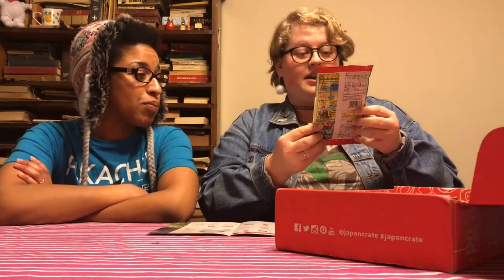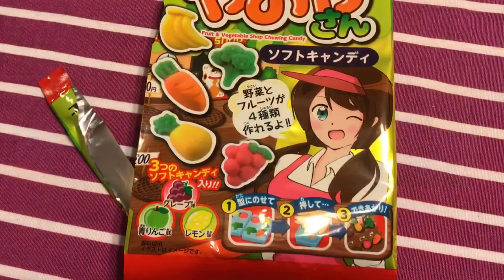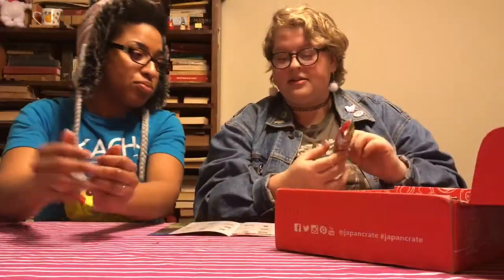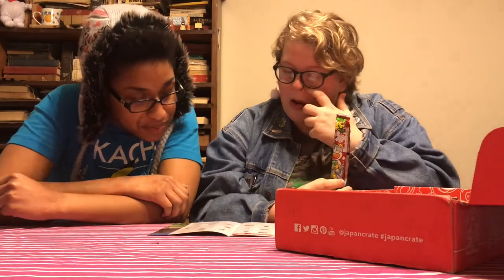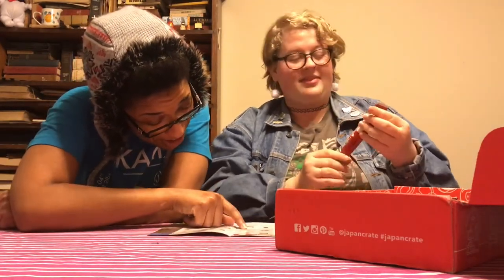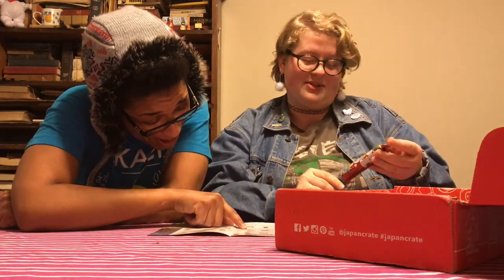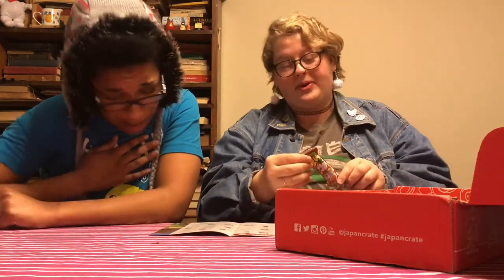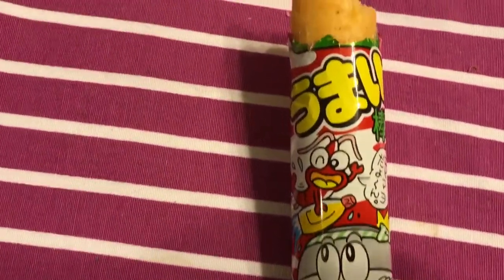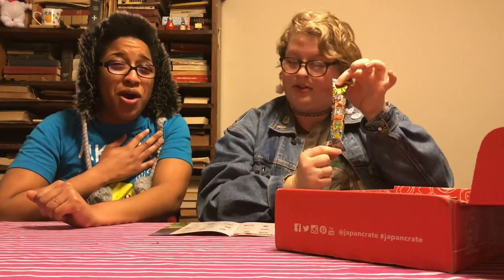This looks exciting — it's a fruit and vegetable shop candy making kit, super popular in Japan. Next up is a corn snack — shrimp mayonnaise flavored. It's like a giant Cheeto essentially, but shrimp and mayonnaise, which is very popular in Japan. They come in all different types of flavors.